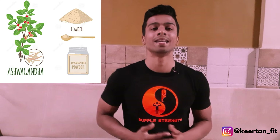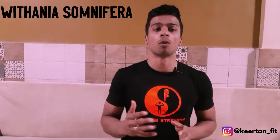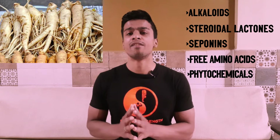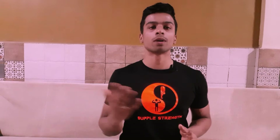The ashwagandha powder found in the market is derived from the ashwagandha plant, generally seen in the Indian subcontinent. 'Ashwa' means horse and 'gandha' means smell, so the ashwagandha roots have the smell of horse — that's why it's given this name. Its botanical name is Withania somnifera; 'somnifera' means sleep-inducing, which is why ashwagandha is also used to treat insomnia. Most of the benefits lie in its roots due to the presence of alkaloids, steroidal lactones, saponins, free amino acids, and other phytochemicals.